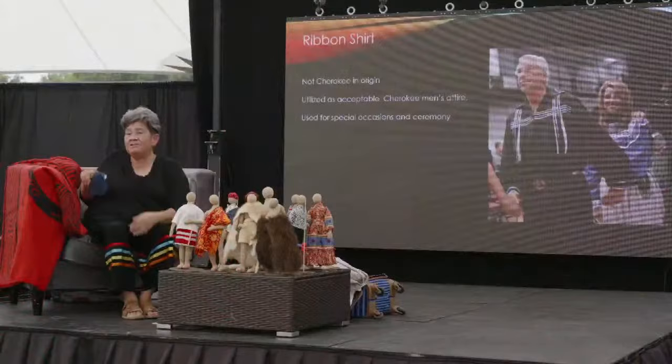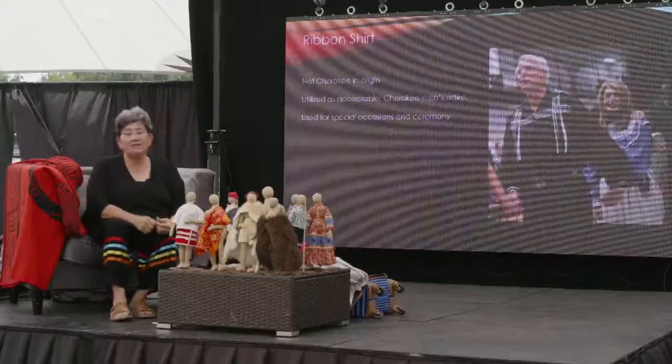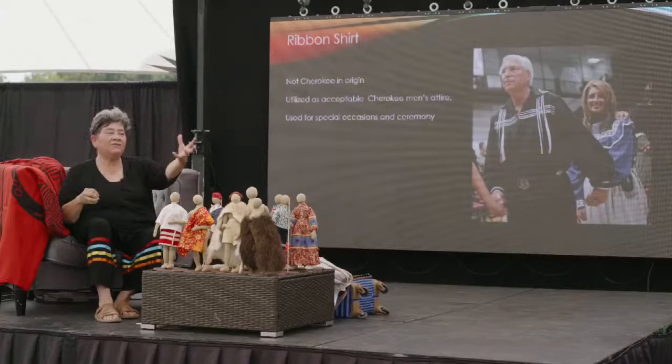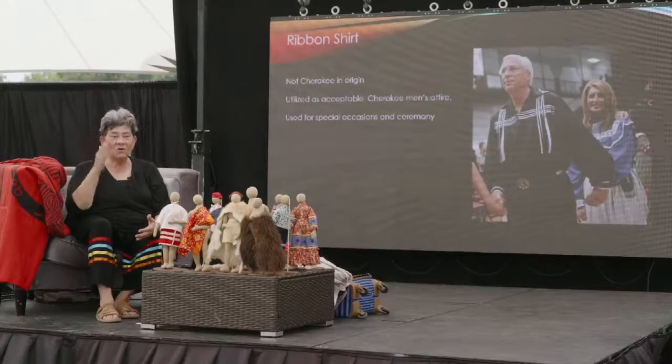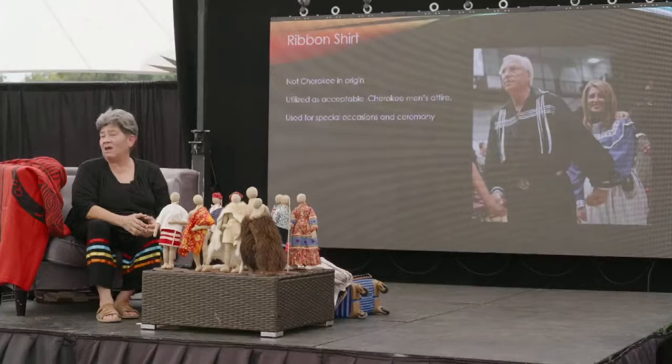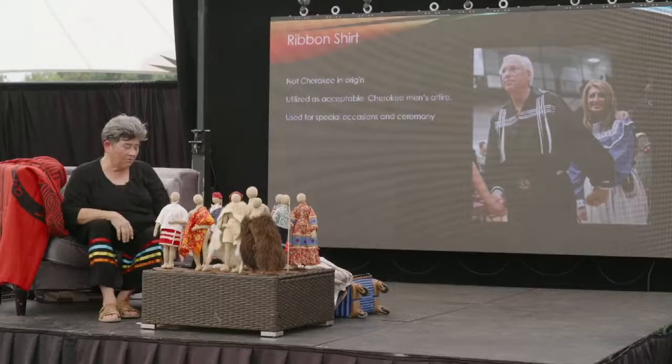The ribbon shirt — I'm often asked. The ribbon shirt is not Cherokee in nature. However, like we have since time immemorial, we adapted — we took it, we liked it, we wanted it, we thought it looked good on us, so we wore it. That's what we do with the ribbon shirt. It is used as a Cherokee item of clothing. We've adapted it, and I don't know that we'll ever scrub the ribbon shirt — it's part of our world.